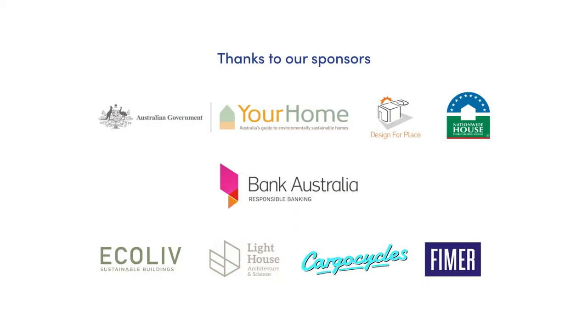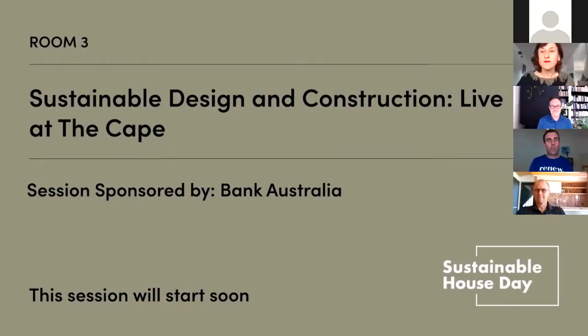Hi everyone. If you've just joined us, welcome to Sustainable House Day 2020. We're going to get started in a minute with the crew from Live at the Cape. Just to remind people, this is one of three rooms for the day. There are 30 Q&A panel sessions over the course of the day, looking at different projects in different homes across Australia. Head back to the Sustainable House Day website under the programs area. We're going to have a session on sustainable house design and construction, and I'm going to hand over to Clint here from the Cape.